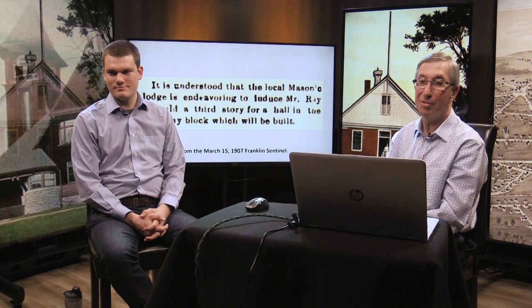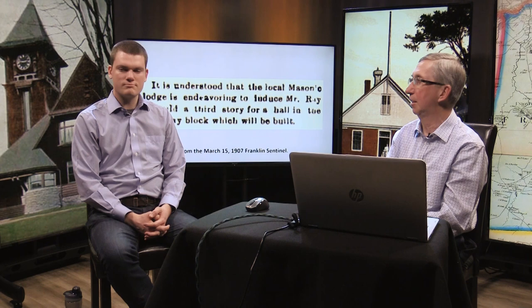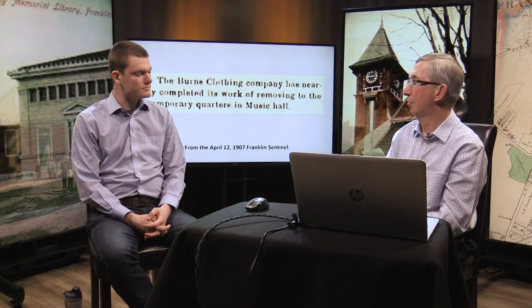There were businesses operating in those buildings that had to move out temporarily during demolition. Downstairs in the Hotel Windsor was the Burns Clothing Company. There was also Smith's news stand and Joe Savina's barbershop. They had to move out so the buildings could be demolished and the new Ray Block built, and then most of them moved back. Burns Clothing moved back, as did Smith's and Joe Savina.